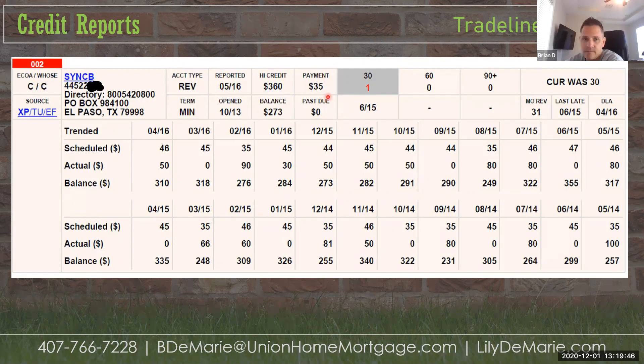Joint accounts can affect their credit score. If they co-signed for another person's house or car, they're held to those debts. A child can refinance the parent off a car loan to open up that trade line. If a child co-signed a mortgage and has 12 months of payment history, we can remove that mortgage liability when we build the debt-to-income ratio.